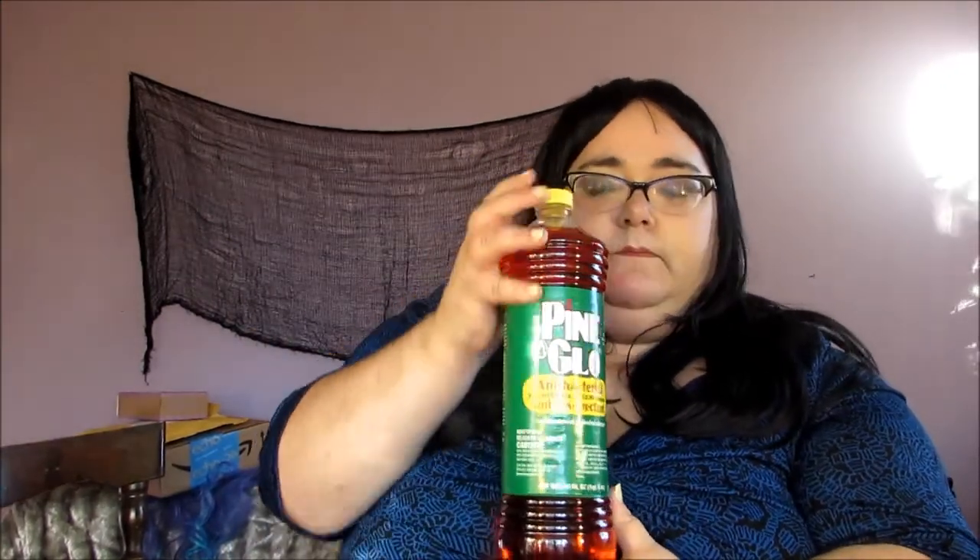This is Pine Glow — it is the cheapest stuff at Walmart, I swear. And it works fine. I don't really go all out on floor cleaner. Whatever's cheap, I figure is good. I've never bought a floor cleaner that didn't work, so I'm good with it.